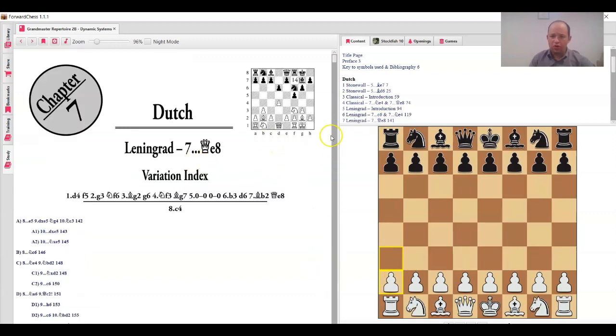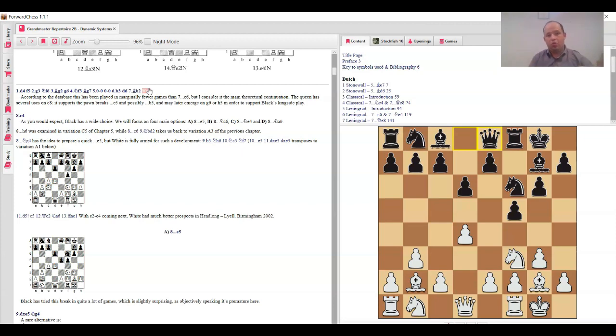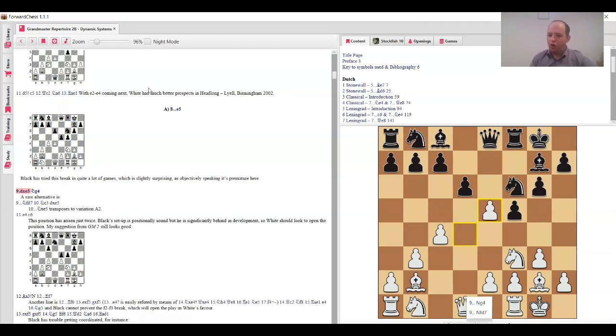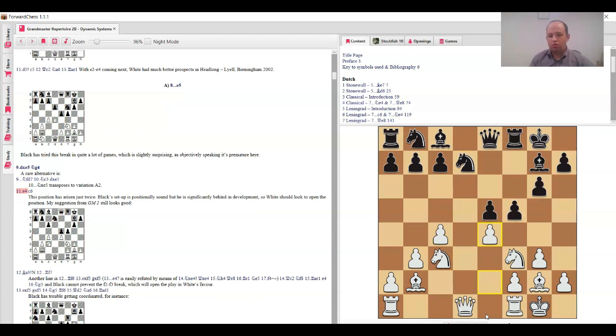The main move in this chapter is queen e8. After queen e8, this time we switch to c4, and the question of knight c3 versus g2 remains open depending on the lines. One key point when you go b3, bishop b2: a thematic idea for black is to deliver d5, so it's very important to always understand what's happening with e5. After e5, d5, the thematic reply is knight fd7 to regain the pole, but in return we have very nice development with knight d5 coming, and white is better.